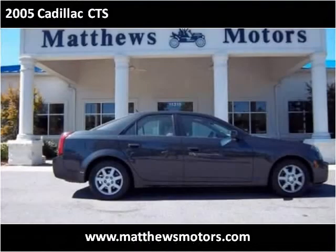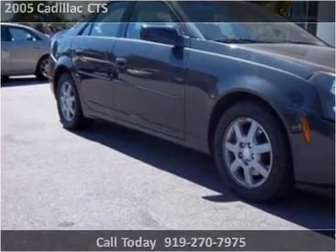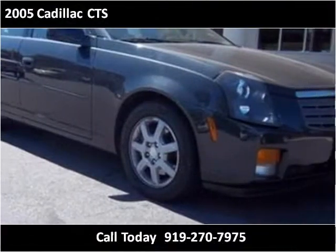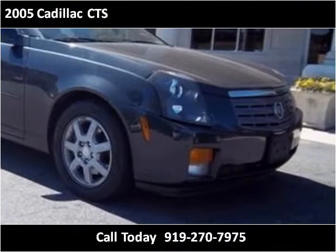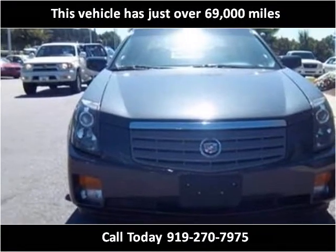This 2005 Cadillac CTS is available from Matthews Motors. This vehicle has just over 69,000 miles.